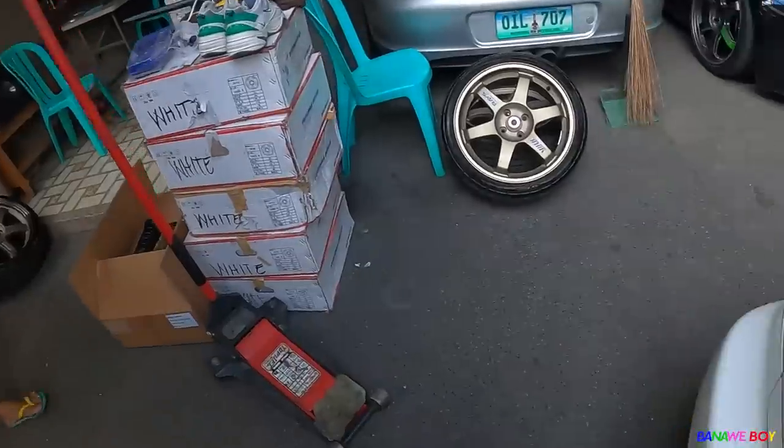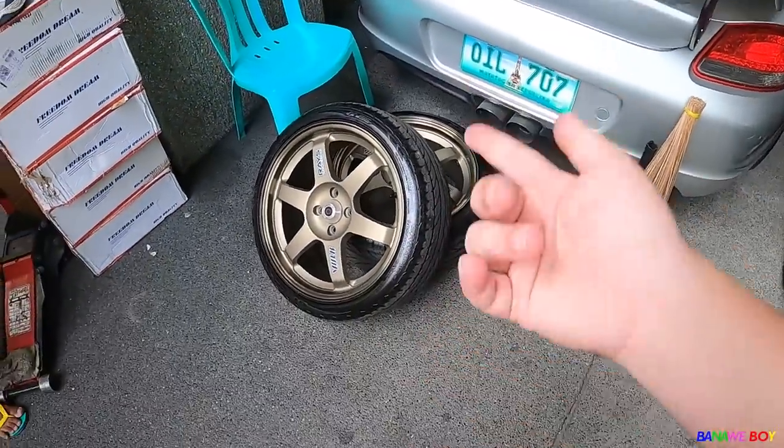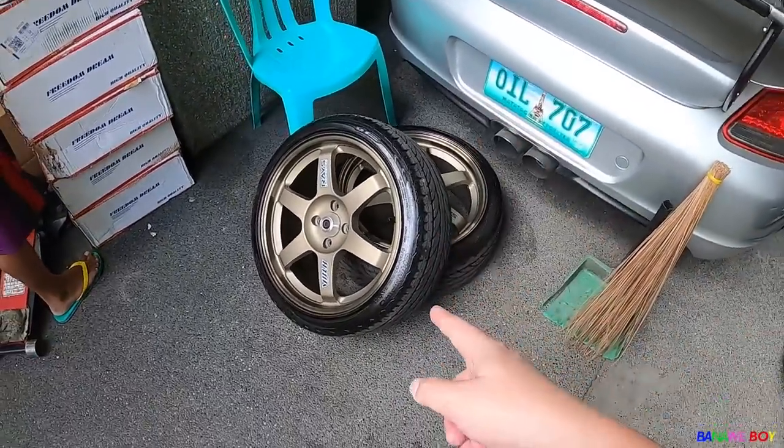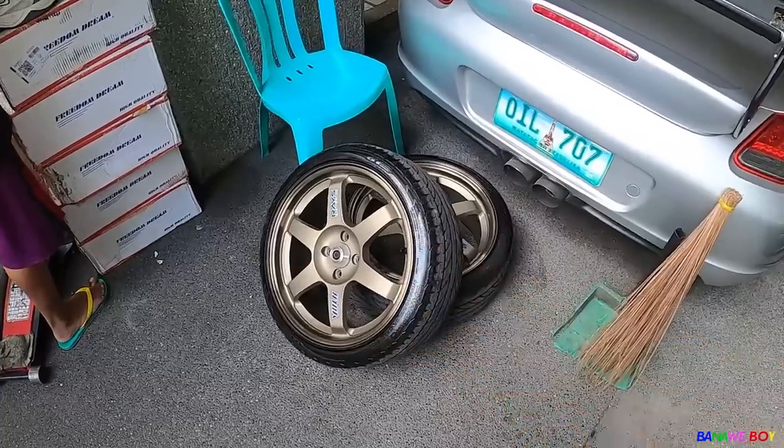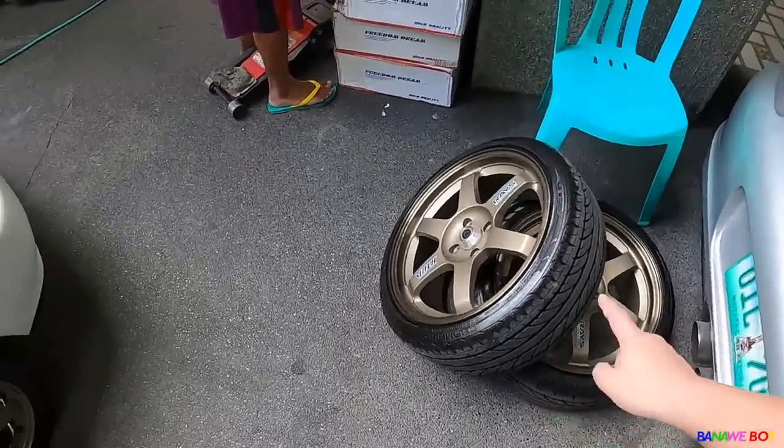So guys, here's another day for the EG. As you can see, it's being loaded on the trailer. The T37s are already off, so we'll put them in the Ortea soon when we have time — we'll place them there.